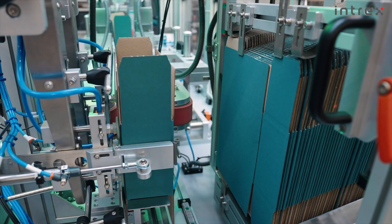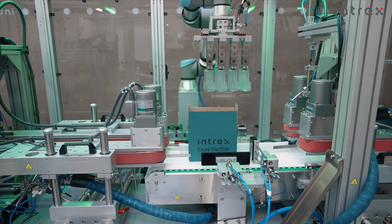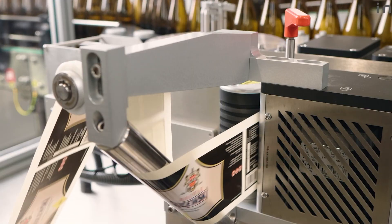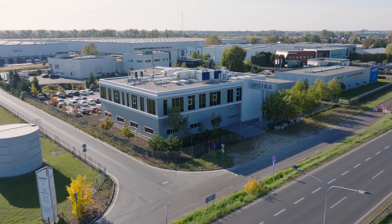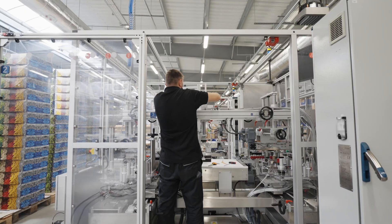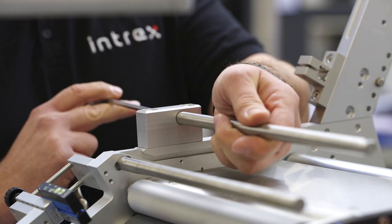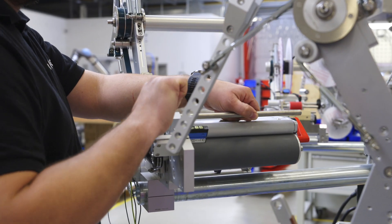In the past, this work was performed by many people, but today we have equipment to automate these operations, which makes the processes run much more efficiently. The company Intrex from Sade, near Poznan, specializes in such solutions, and we decided to visit their factory. The company integrates the above-mentioned processes and produces their own labeling machines, and in this episode we are going to take a closer look at that.